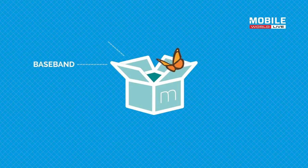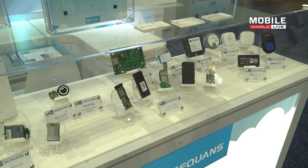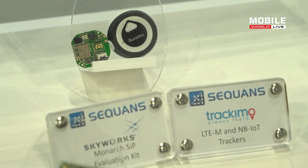Monarch is used in many applications, mainly today moving in the traditional machine-to-machine application, specifically telematics and also point of sales and security. But we see a lot of applications as well in the tracking domain, where you are tracking logistics or pets or personal assets. We start seeing them already this year and it's going to accelerate in the second half of this year.